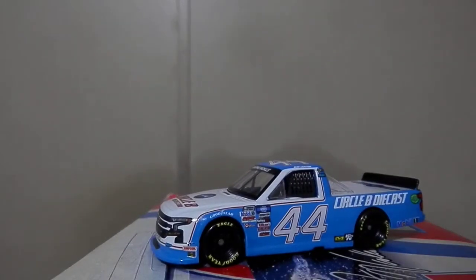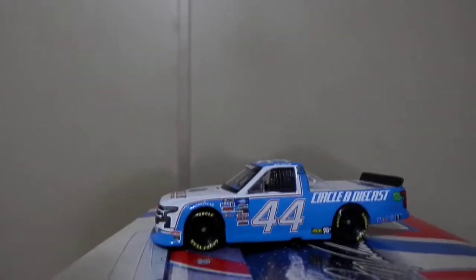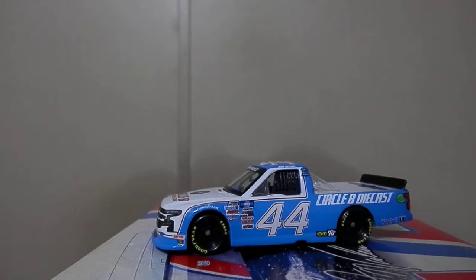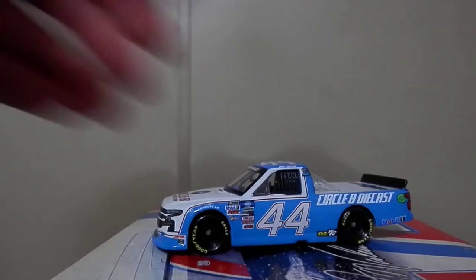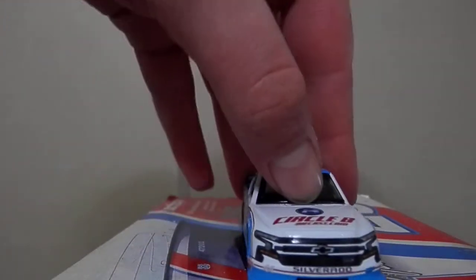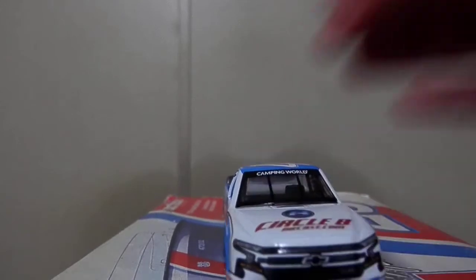It's a nice looking truck, I will say that much. And it rolls, which is good. The blue on camera looks a lot brighter than it does in person, but it's a nice looking throwback, and it's pretty well accurate in terms of the fonts and things like that. There's a gap underneath the windshield I can just kind of get my nail into, but that is what it is — that happens.